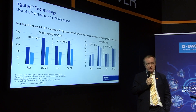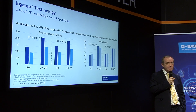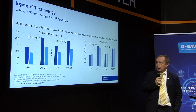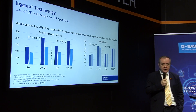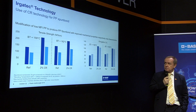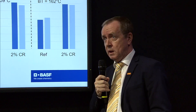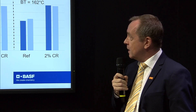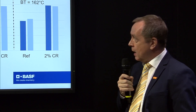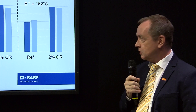We are also increasing the mechanical properties of the products. In the end, we achieve a broader processing window, more safety in production, the ability to run at lower temperatures — potentially saving energy — and because we have higher mechanical properties, we also have the chance to down-gauge the material.